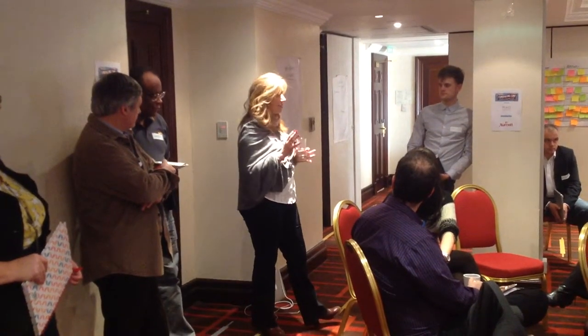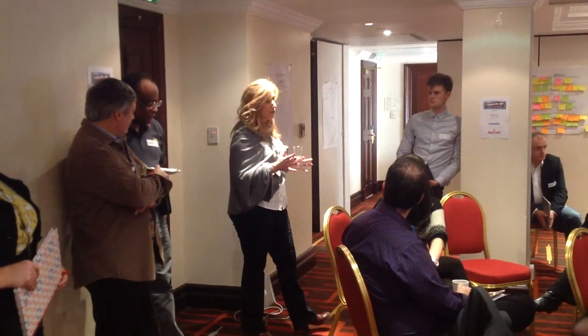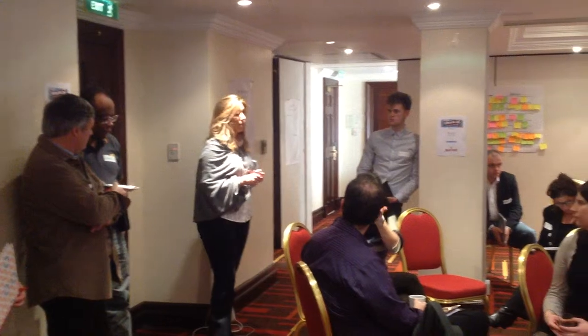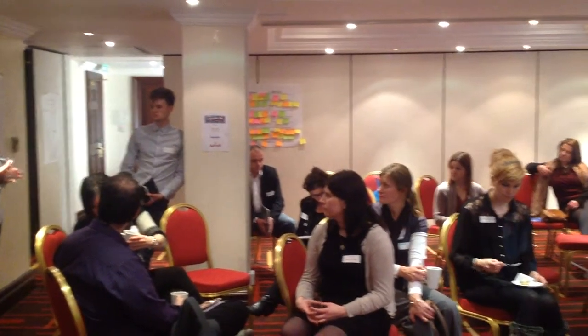A bit like Avon parties and Tupperware parties, you get a box of jewellery which has got about 100 pieces in it and you can use that for community fundraising. That's one of the things I'm going to be talking about in one of the sessions this afternoon — how you bring something different to community fundraisers.